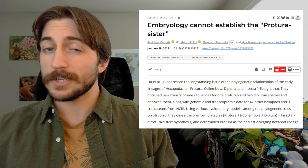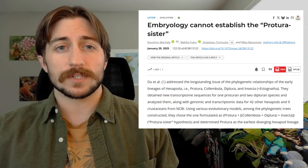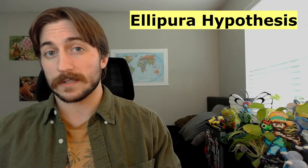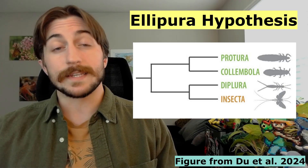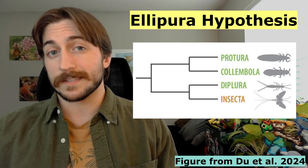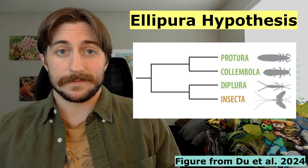I want to be clear that this is still an ongoing discussion. In fact, just six months ago, a critique of the Du et al. study was published in the same journal. They point out some inaccuracies in Du et al., and instead provide support for the previously established Ellipura hypothesis, stating that Protura and Collembola are sister to one another, with the Diplura being sister to the Insecta. So things are complicated. Regardless, this would make Protura either the earliest or one of the earliest diverging hexapod lineages.